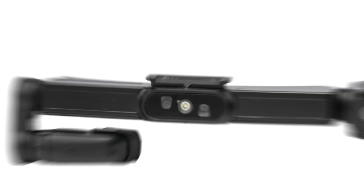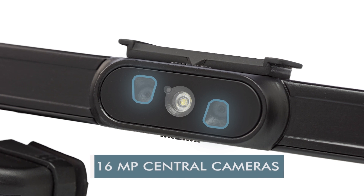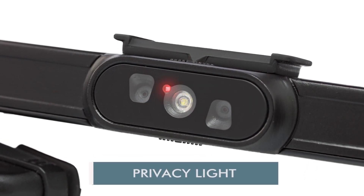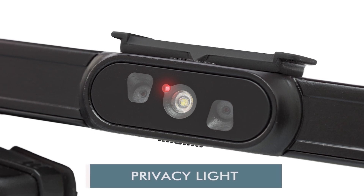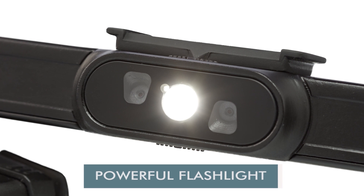The iRisStick H1 has dual 16 megapixel central cameras streaming the most natural human point of view. The privacy light warns bystanders when the cameras are on for maximum privacy protection. The central module also contains a powerful flashlight for area illumination.